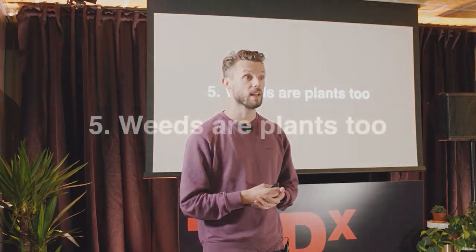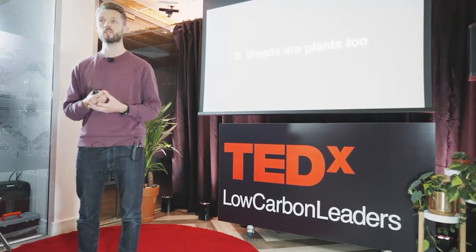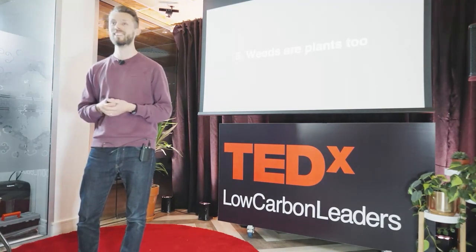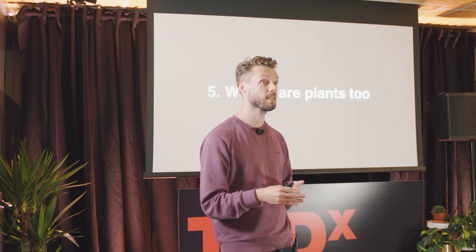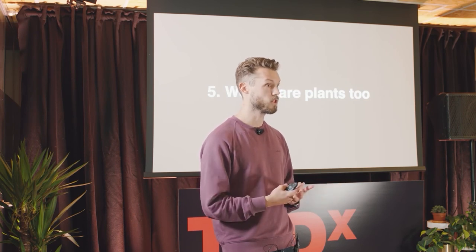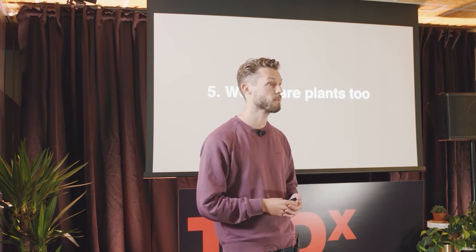Principle number five is weeds are plants too. You might have heard the expression that a weed is a flower in the wrong place. In the UK, we have ragwort — a really detested weed. On the Isle of Man, though, it's called kushag and it's their national flower. We're very quick to judge things, and maybe people, as weeds. This summer I met my nemesis — bindweed — only to discover months later that it's a pioneer plant that prepares the soil. How many people do I judge as weeds when I'm actually blind to the value they're already bringing? I think that could be true in organizations and most of our conversations as well.